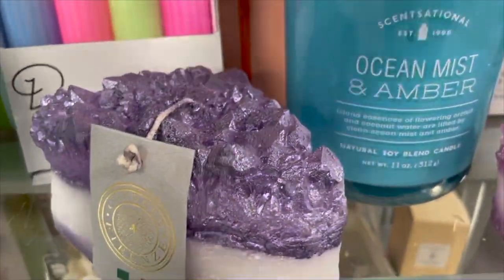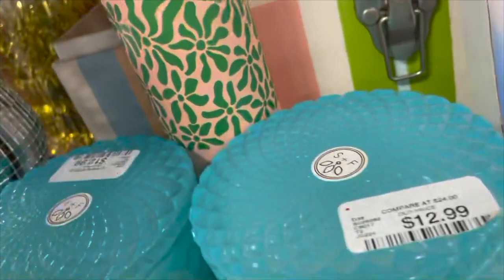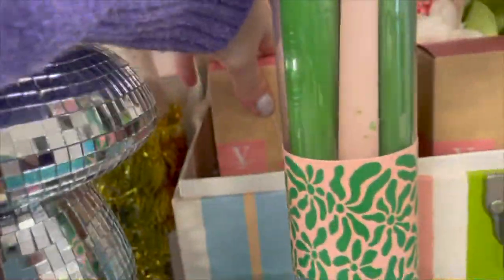This is what it looks like — I feel like this is super trendy right now. Look at this ocean mist candle; I feel like this probably smells amazing, priced at $7.99. They also have these home fragrance sets.